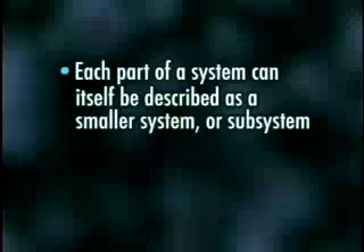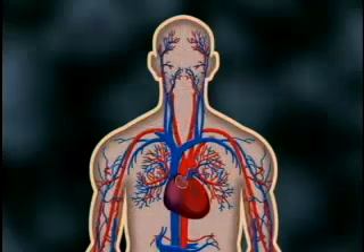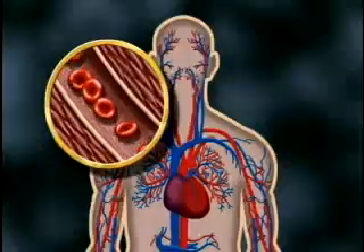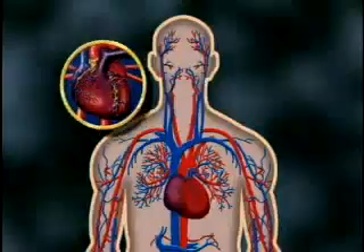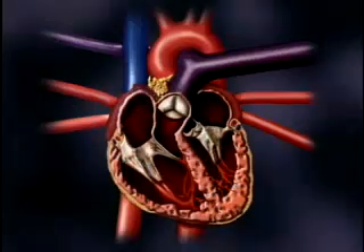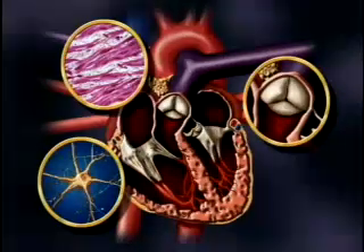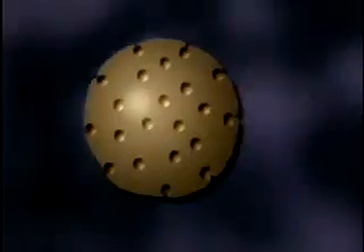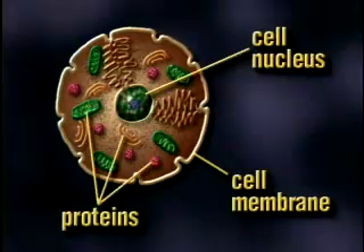Let's look at the first feature: each part of a system can also be described as a subsystem. One of the parts of a human system is the circulatory system, which moves blood throughout your body. However, the circulatory system itself is a system with many parts, including the heart, veins, arteries, and blood cells. The heart is also a system made of parts — muscle cells, nerve cells, and valves. You can go even further and concentrate on the heart muscle cell, which is made of a cell membrane, cell nucleus, and many different proteins.